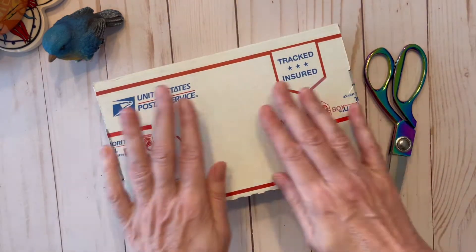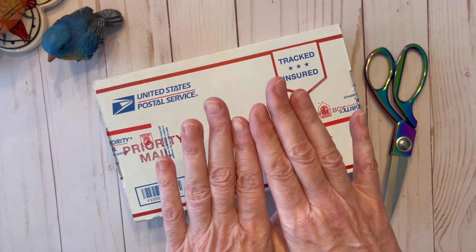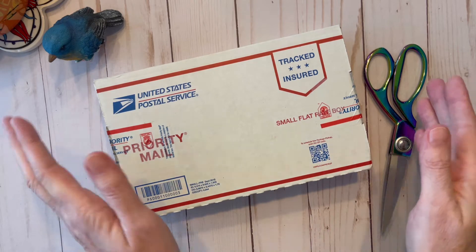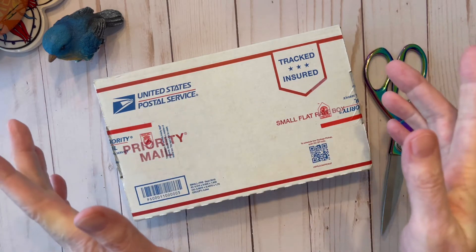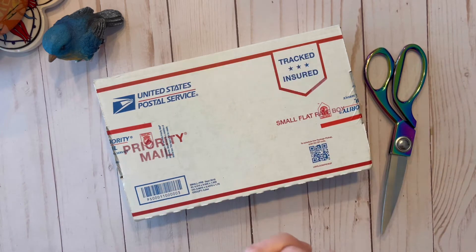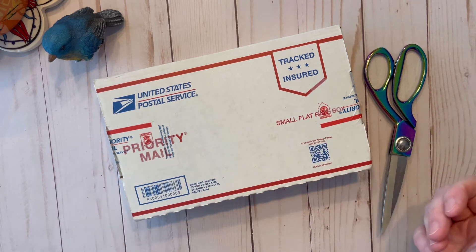This is a box from Helen H. from Texas. I believe this is a submission of the chapstick holders that I had a giveaway for just recently, but these were received after the deadline. She sent them anyway and I can't wait to see what's inside. If you're interested in participating in my Help the Homeless giveaways, I do have one going right now in December 2021 — I'll link that down below. With that being said, let's dive into the box.